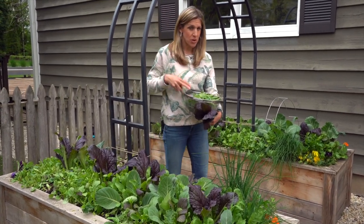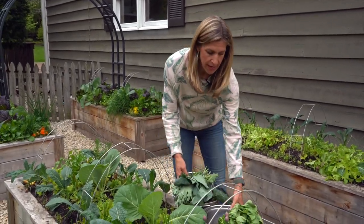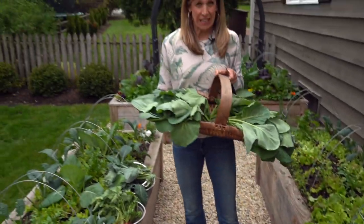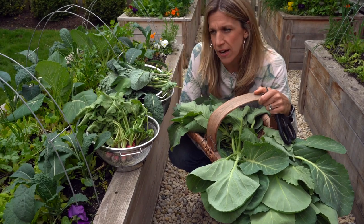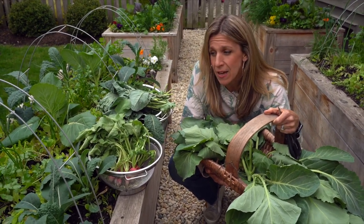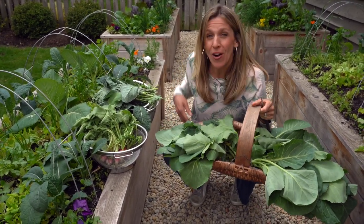So let's wrap it up. I've got my mesclun mix, my purple mustard which I just harvested on the fly, then I have my kale, my French breakfast radishes, and my cabbage leaves — not cabbage heads. I've got 90 square feet here, and as you can see the beds still look completely packed. So this is a lot that you can harvest from a small space, 45 days from planting. Pretty awesome, don't you think? I guess we're all going to be eating a lot of salad.